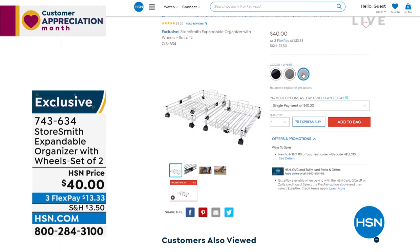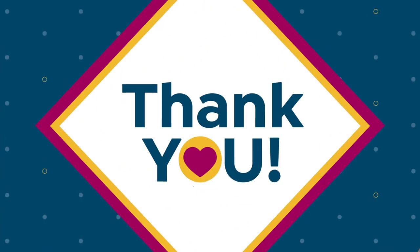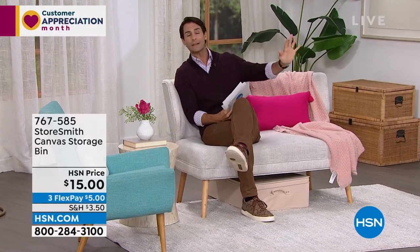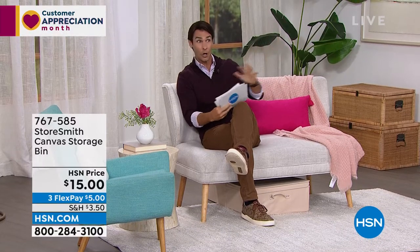You're wondering why all these prices are so low today? We just received at our warehouse all the items we'd been waiting on for the last couple of months due to shipping issues — we got them all at the same time. So we're trying to move them out, and we've deeply discounted a lot of these items. This entire hour is all about storage.